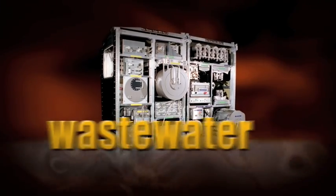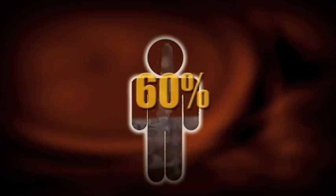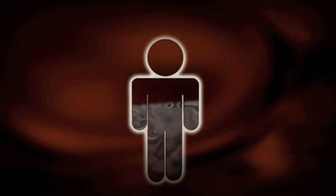In fact, ECLSS can recycle just about any water used on the space station and turn it into drinkable water. Since water makes up about 60% of each of us, this is a really important feature on the space station.